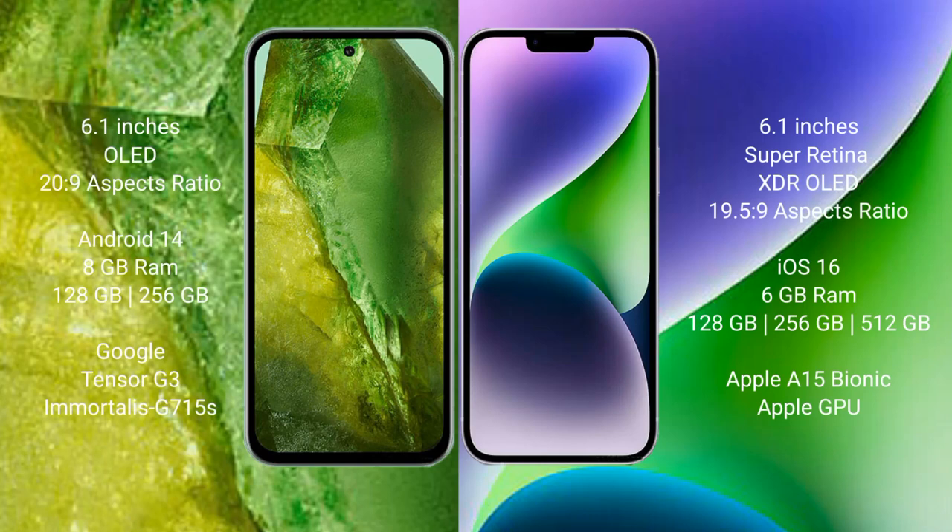Google Pixel 8a comes with a 6.1-inch OLED display and a 20:9 aspect ratio. iPhone 14 comes with a 6.1-inch Super Retina XDR OLED display and a 19.5:9 aspect ratio. Google Pixel 8a runs on the Android 14 operating system, while iPhone 14 runs on the iOS 16 operating system.